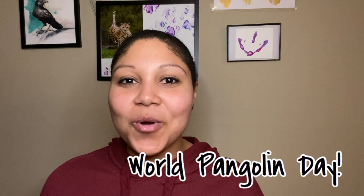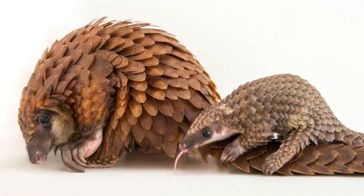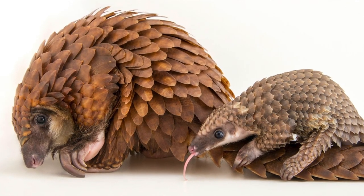Today was actually World Pangolin Day. Now what's a pangolin you ask? Check out this beautiful photo by Joel Satori that's actually a part of his photo arc.